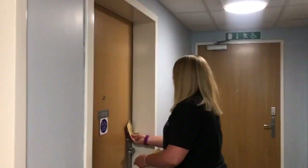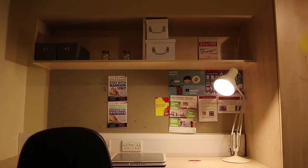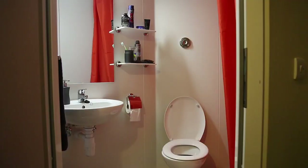Now I'll show you one of our bigger rooms. As you can see, the only difference is the floor space. The wardrobe, the bed, the drawers, the desk — that's all the same size, and the bathroom is too.